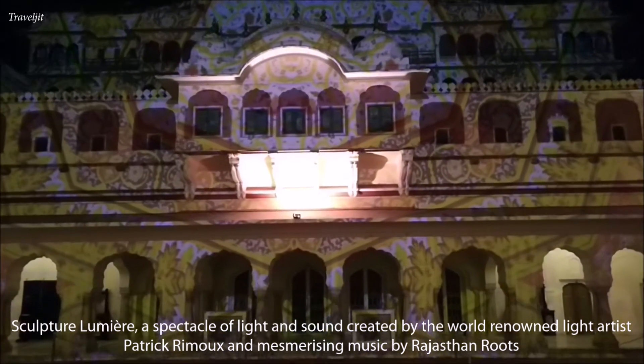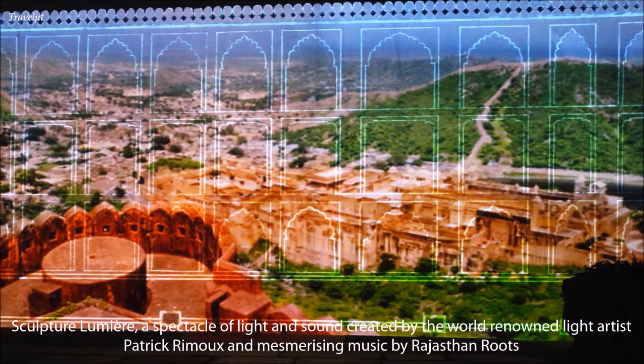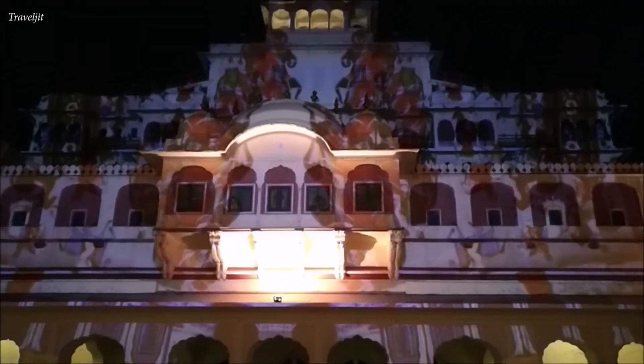Undoubtedly, the highlight of the evening was the light and sound show of 20 minutes projected on the walls of Chandra Mahal, featuring the history of Jaipur and its rulers.